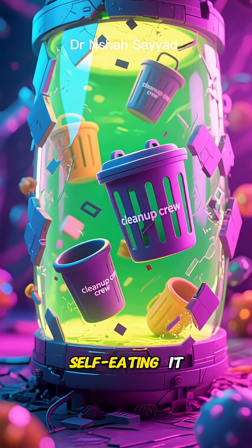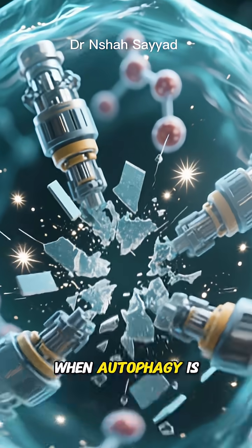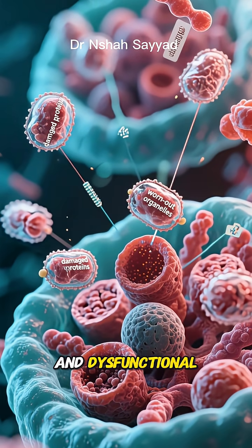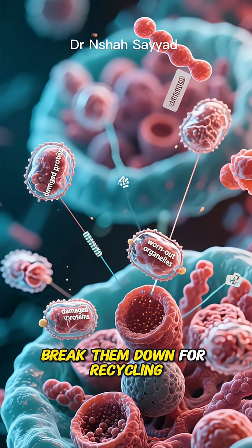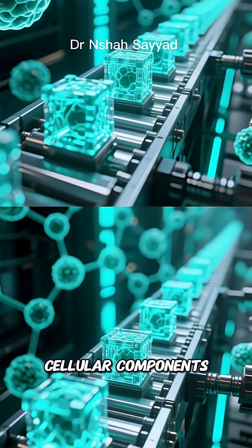The answer is a resounding yes. And the hero of our story is a fascinating cellular process called autophagy. Autophagy literally means self-eating. It sounds a little weird, but it's your body's ultimate cleanup crew. When autophagy is activated, your cells go into a deep cleaning mode — hunting down old, damaged, and dysfunctional parts like misfolded proteins and worn-out organelles and breaking them down for recycling.